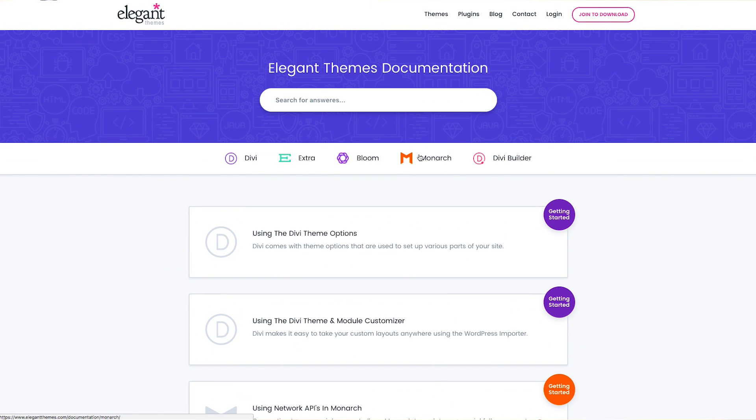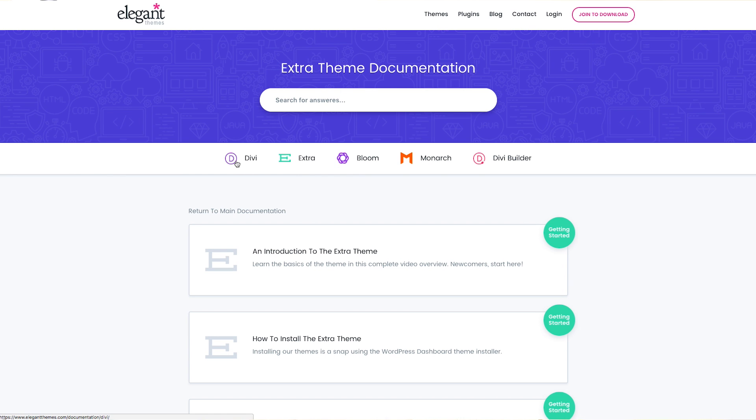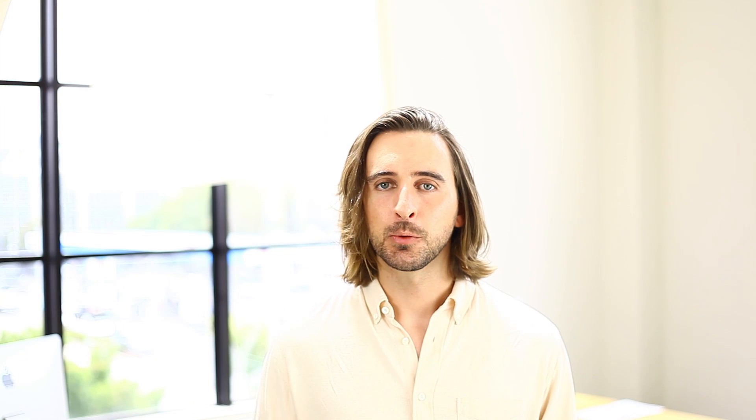The new documentation page takes all of our in-depth tutorials from our entire suite of products — including Bloom, Monarch, Extra, and Divi — and combines them into one central location. When you go to elegantthemes.com/documentation, you can now browse and, more importantly, search through all of our tutorials at once.